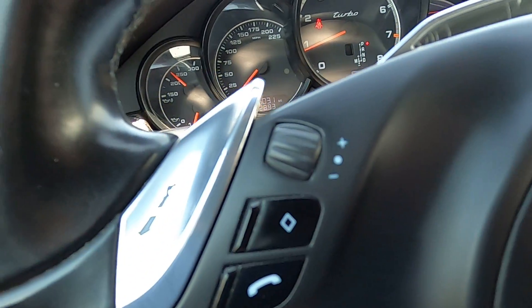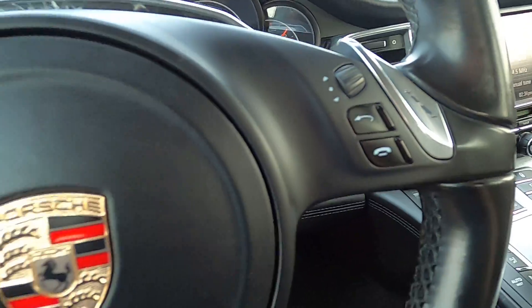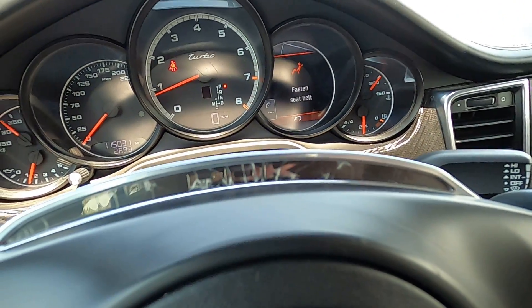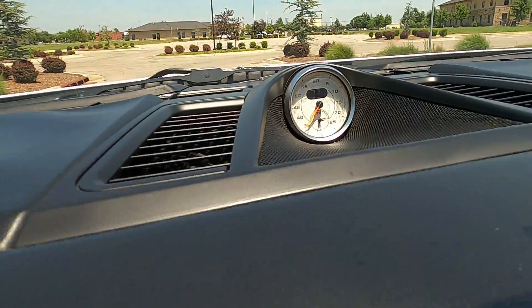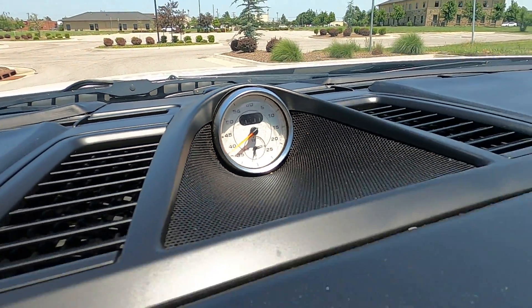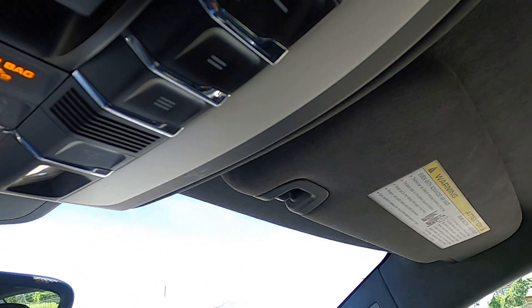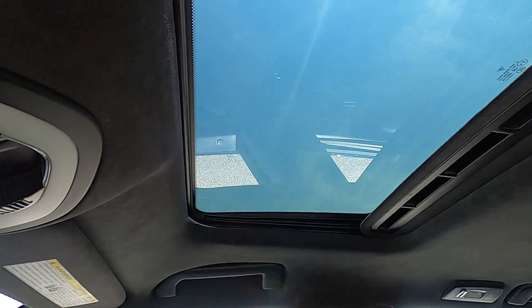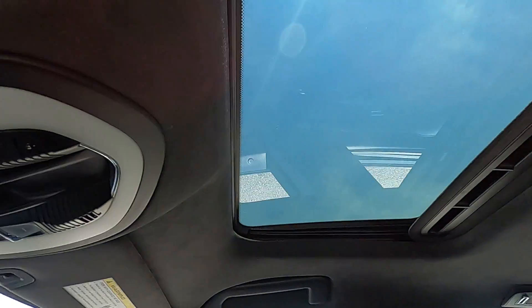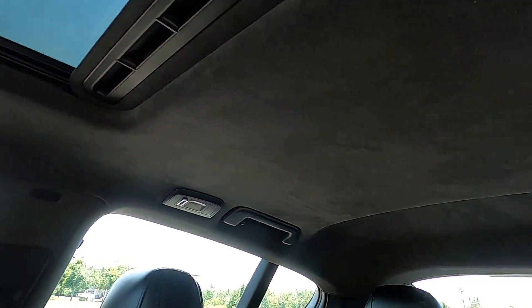There's no wear on the buttons for the shifters or the controls. It's just the PDK cover there that's cracked a little bit. Of course we do have the signature Porsche analog clock in the center of the dash, auto-dimming mirror, universal garage door remotes, and sunroof controls because we do have a power sunroof. The entire headliner and A and B pillars are all Alcantara, which looks really good.